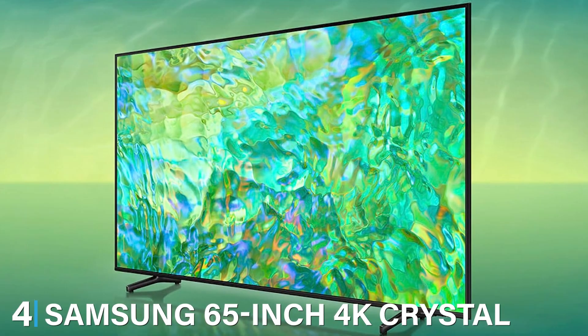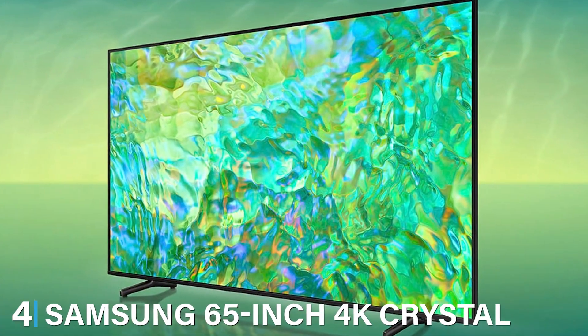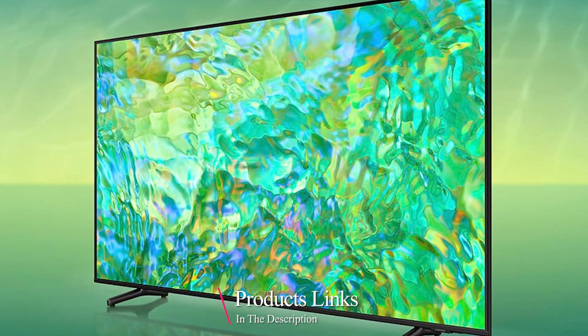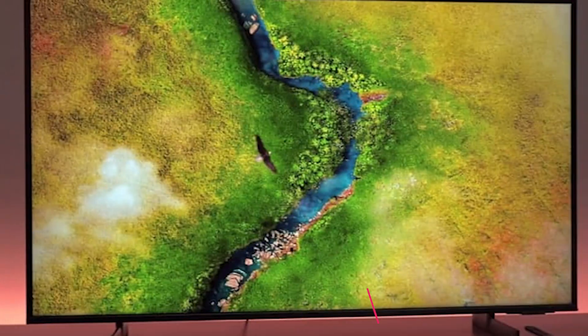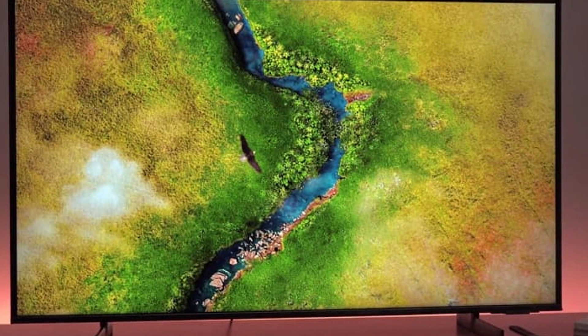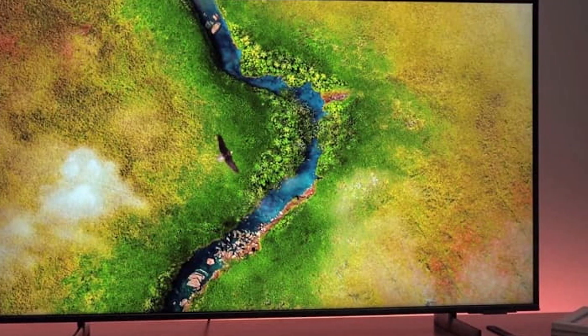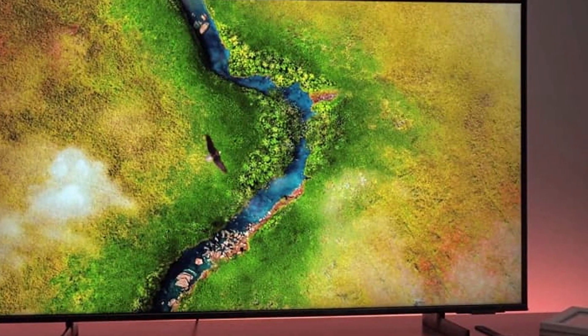Number 4 on our list is the Samsung 65-inch 4K Crystal UHD Smart TV, the UN65CU-8000. Samsung is renowned for its display technology, and this TV is no exception. The design features a sleek and slim profile with narrow bezels, making it a real eye-catcher. The build quality is top-notch, ensuring longevity.